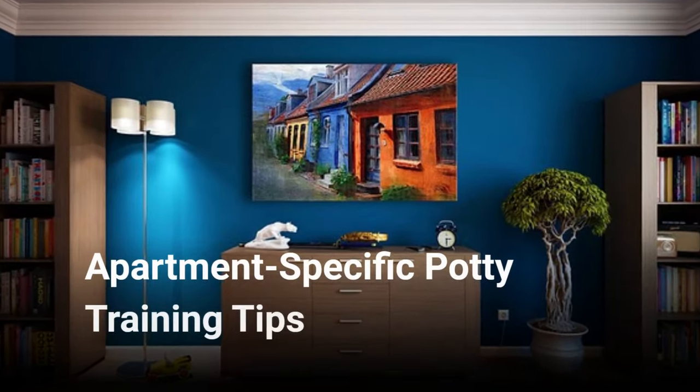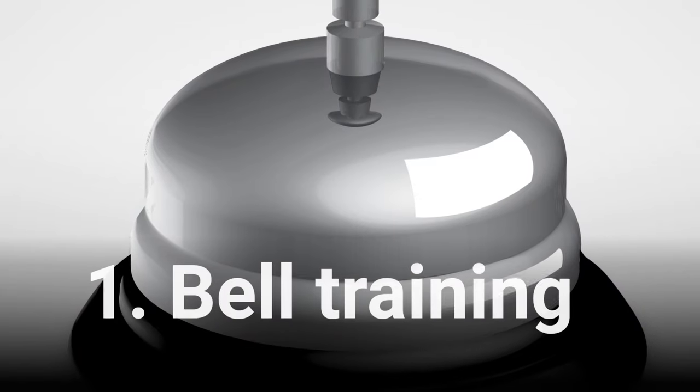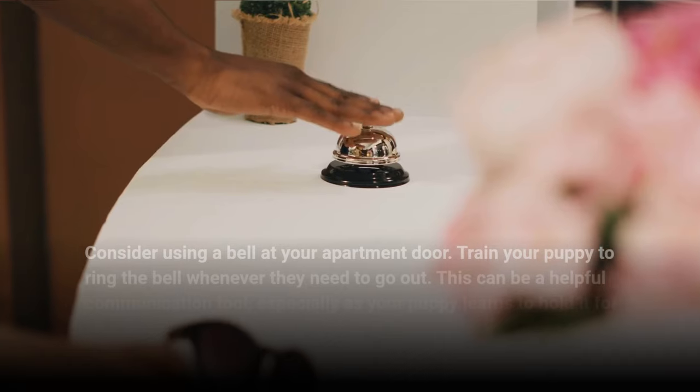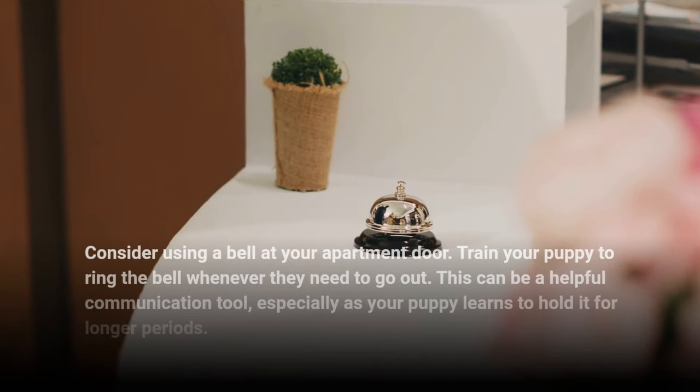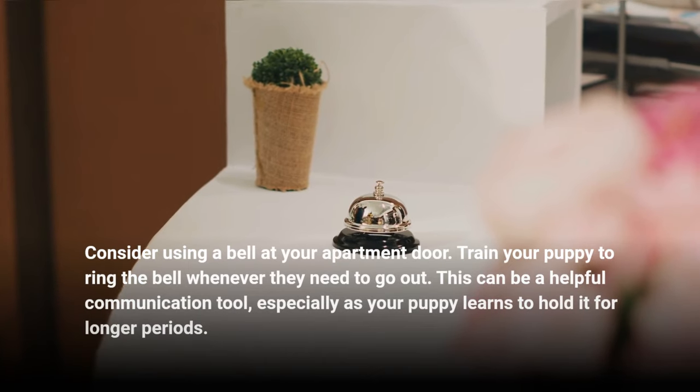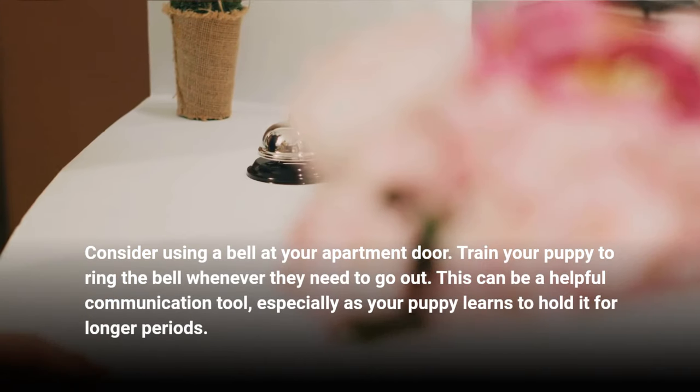Apartment-Specific Potty Training Tips. 1. Bell Training. Consider using a bell at your apartment door. Train your puppy to ring the bell whenever they need to go out. This can be a helpful communication tool, especially as your puppy learns to hold it for longer periods.